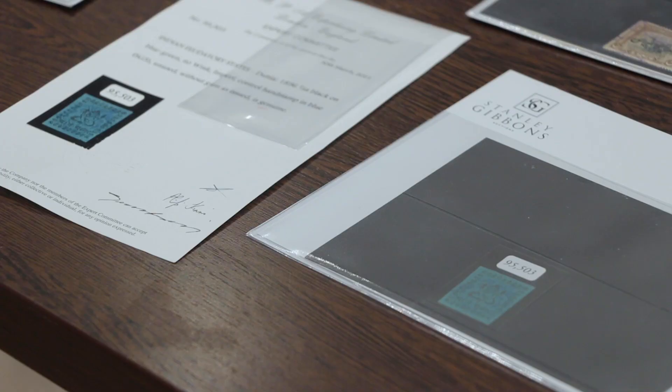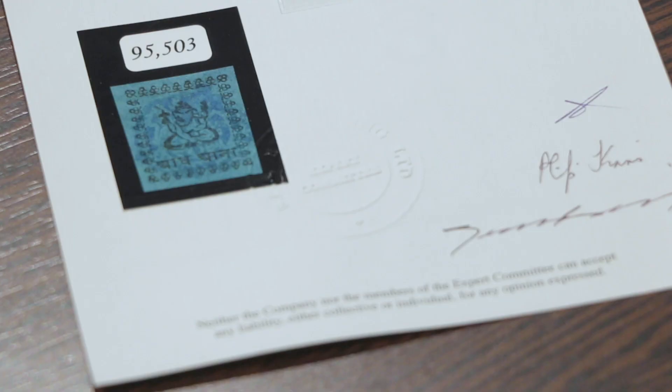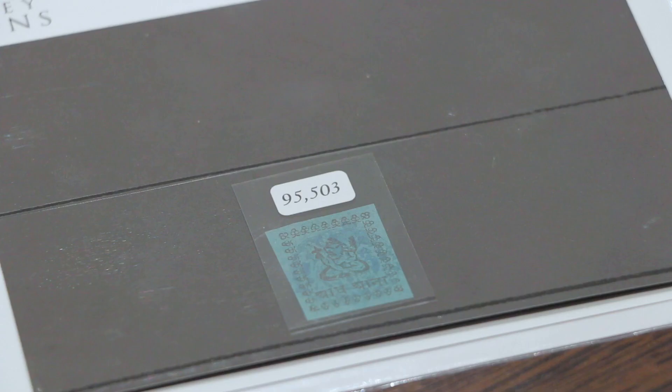Hello, welcome to another video from Stanley Gibbons here at 399 Strand. I'm George James, Head of the Commonwealth Department here, and today I'm going to introduce the Indian Area Auction. This is one of the most exciting discoveries of my career. We're going to underpin why we're all so excited about it.